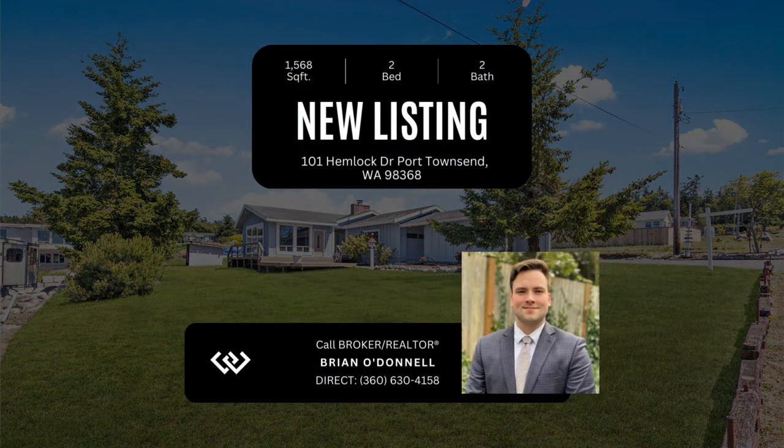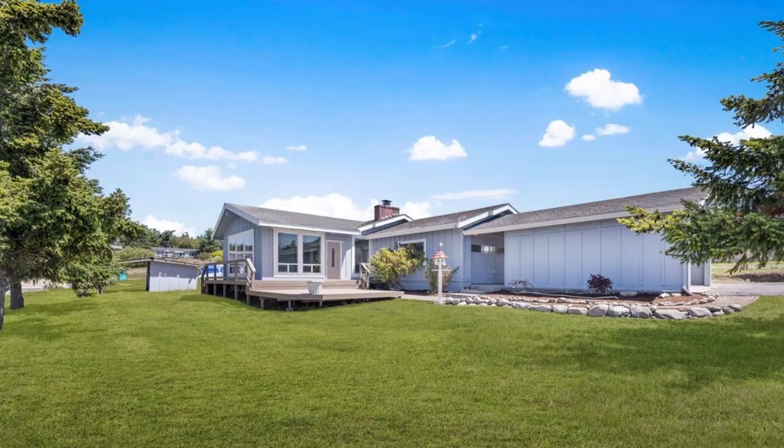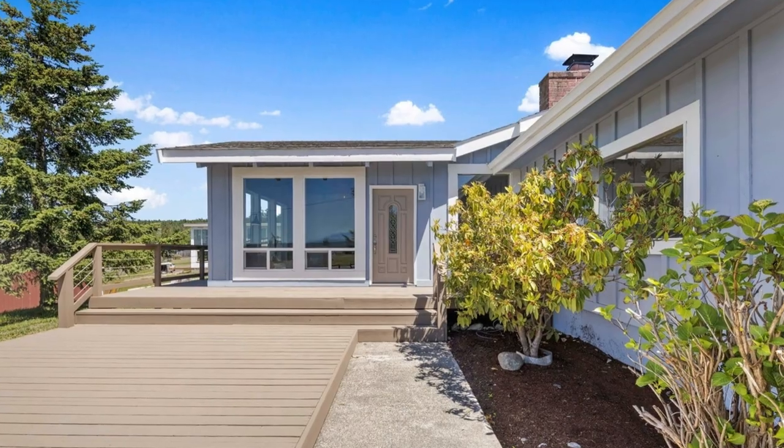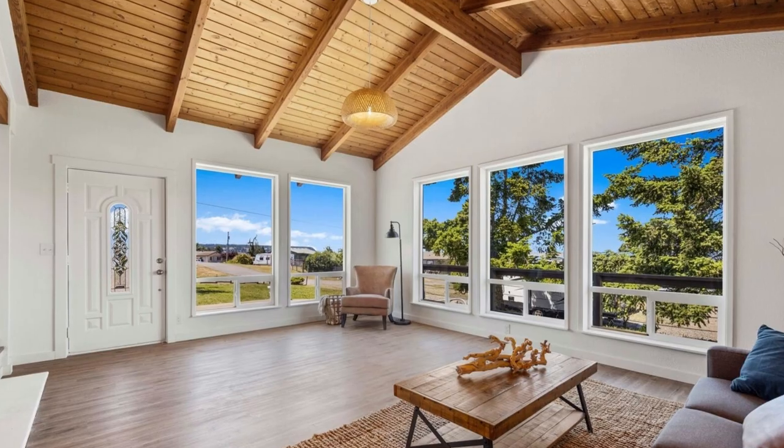Introducing this exquisite Cape George residence. Step into this charming rambler and prepare to be captivated by the array of updates, from fresh paint and new flooring to renovated bathrooms, cabinets, and stunning quartz countertops. No detail has been overlooked.